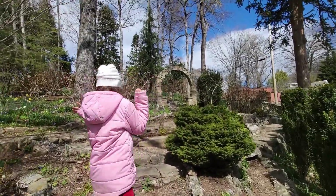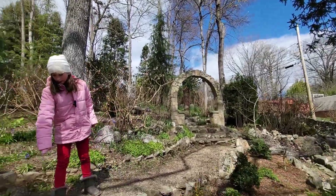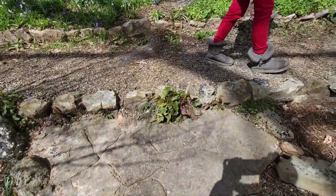The archway was original to the garden. Is this coral bell? That is coral bell — good job!